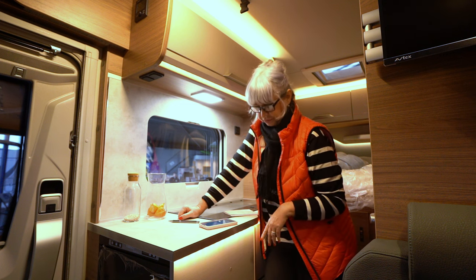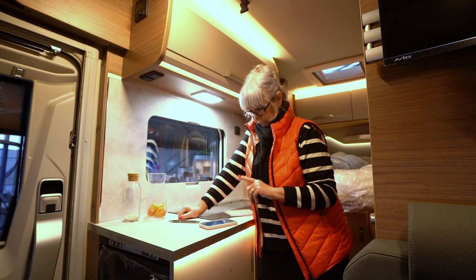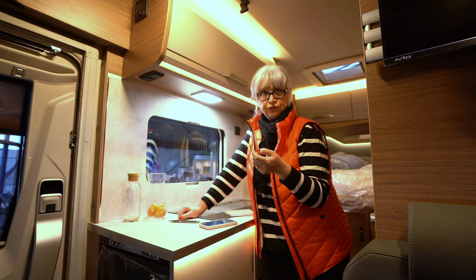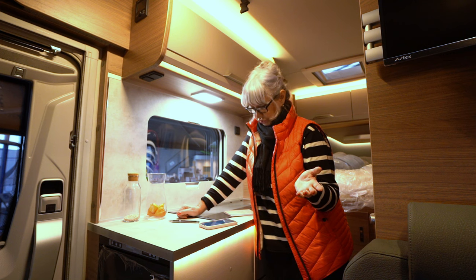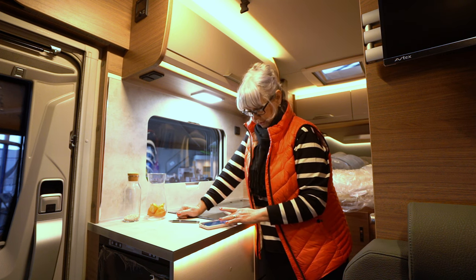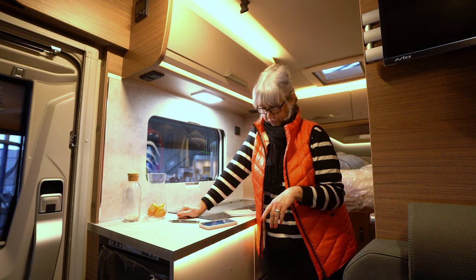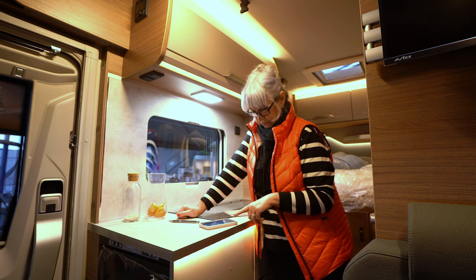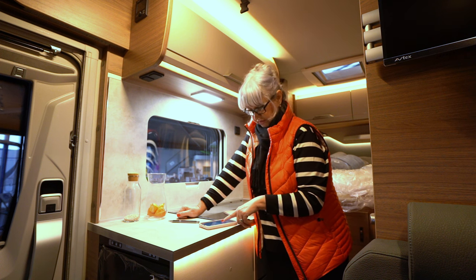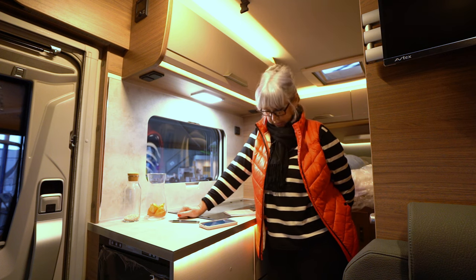Ansonsten wird es dann da oben Stauschränke geben, also kann man sich das aussuchen – das finde ich schon mal sehr gut. Der Preis wäre für dieses Auto 92.309 Euro, und mit einem Aktionsrabatt von 7.421 Euro kostet das Auto 84.888 Euro.